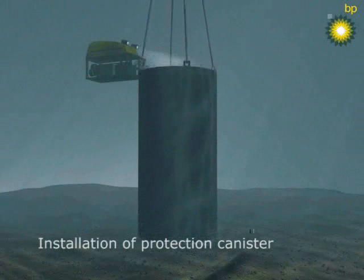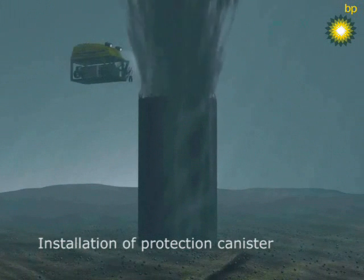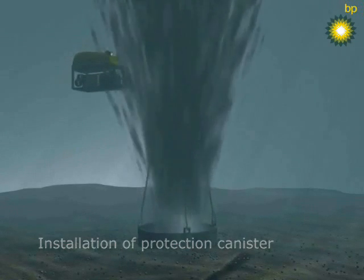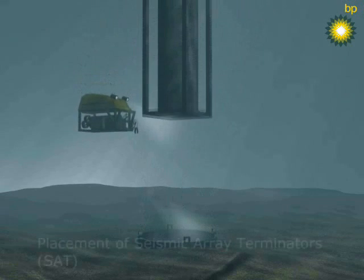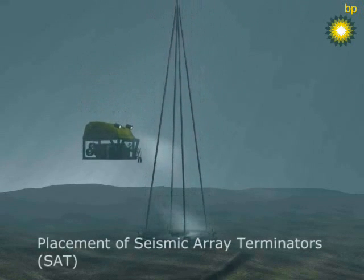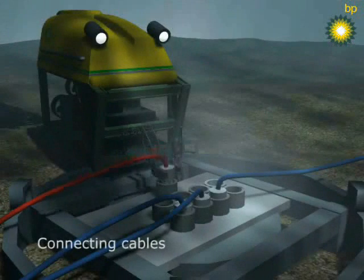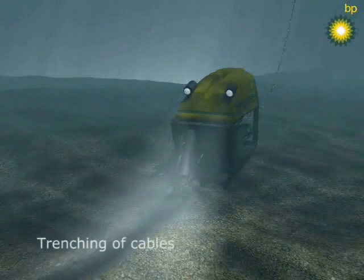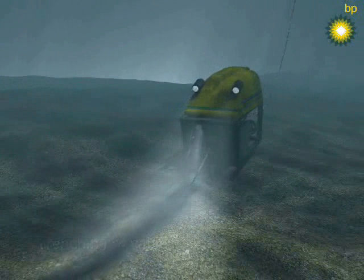The installation starts by placing four canisters below the seafloor. These are sucked into the seafloor and will act as a housing and to protect the electrical equipment. A remote operated vehicle is used to connect the individual seismic cables into the units. During trenching of cables into the seabed, the communications line is operative to ensure that no damage is done to the very sensitive geophones and hydrophones.